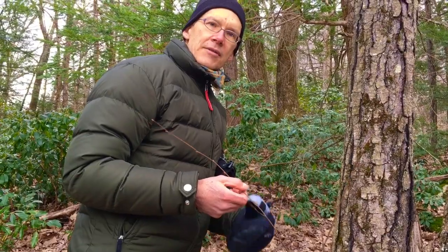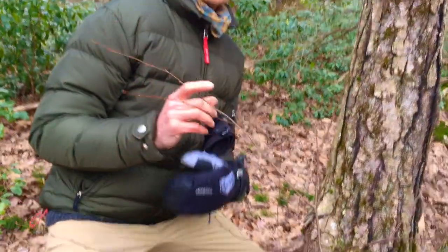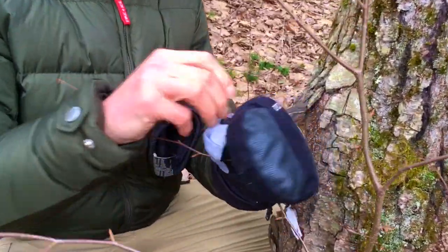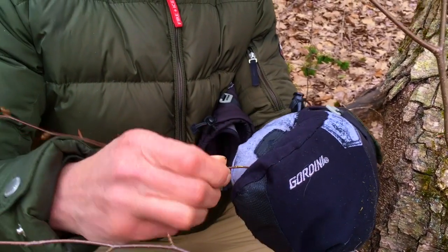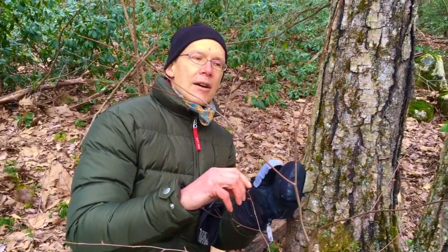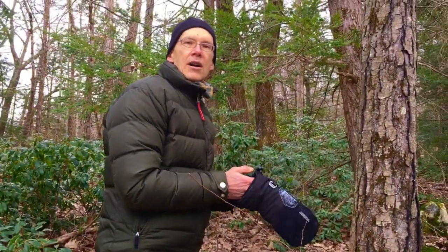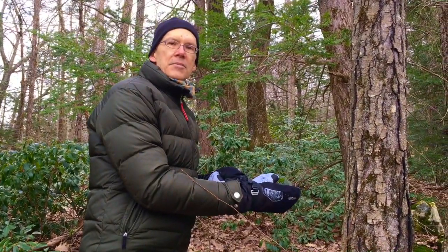One of the identifying characteristics of this species — this is black birch — is a wonderful wintergreen smell to the bark. If you take just a little bit of the twig and scrape it with your fingernail, you can see a little bit of green there. Give it a whiff and you'll get a really terrific wintergreen smell. In fact, wintergreen is actually harvested from the bark of black birch. It's quite predominant and it's really a telltale sign of this species.